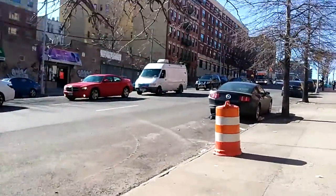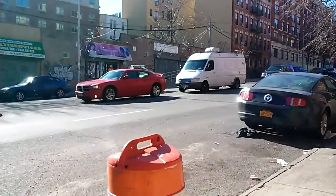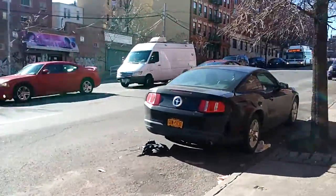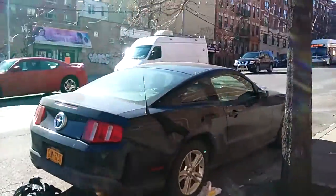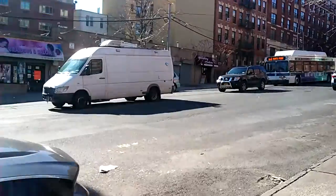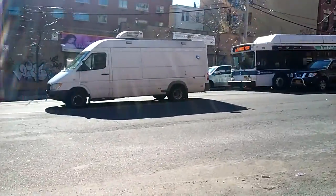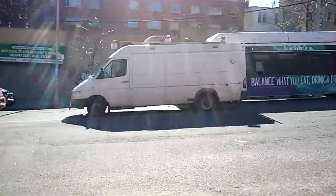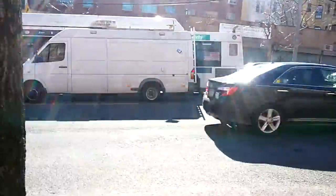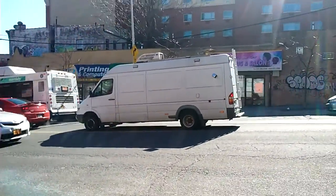So the white sprinter-looking thing is the crime scene unit for the NYPD. It's just unmarked. But I have multiple videos with it responding. If you go back to the 1013 videos I have, this van was seen responding. Pretty cool though. Well, it's not exactly anymore — it's kind of missing some work.